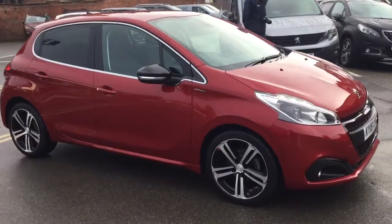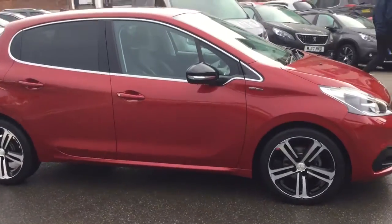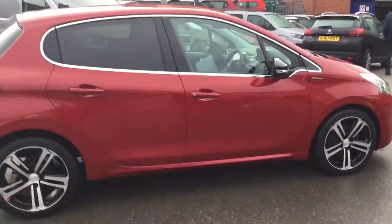Hi, it's Rob at JJ Cox and Peugeot-Maxfield. Today I'm just going to show you this 208 GT Line.